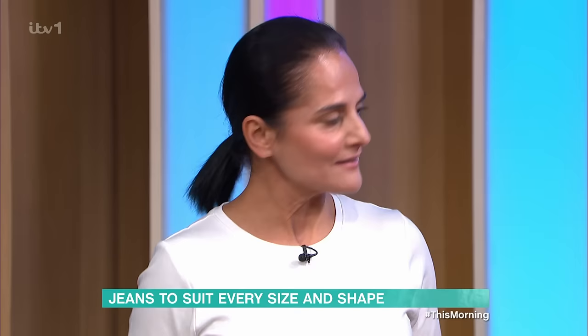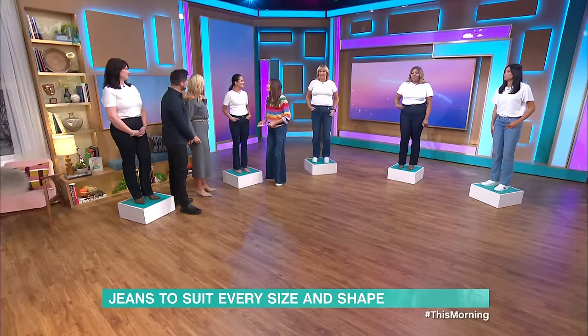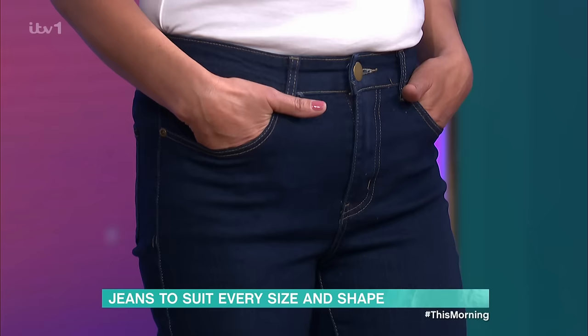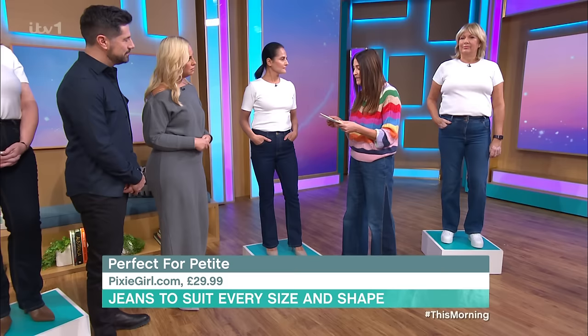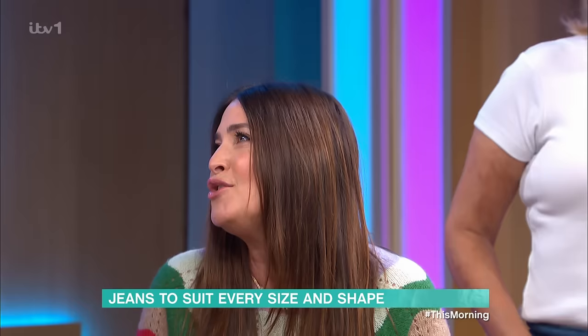Talk me through your confusion with your denim. Well, I'm petite and the jeans are always too long, so you've become a dab hand with a sewing machine. These jeans have not been altered, ladies. For any petite ladies out there watching, these are from pixiegirl.com — they are designed for petite women, 5'3 and under. They've got an amazing selection of jeans. These are £29.99.